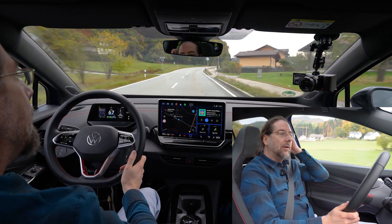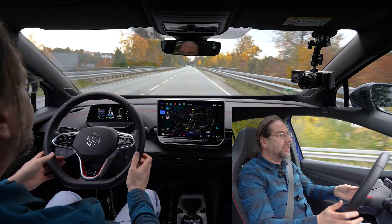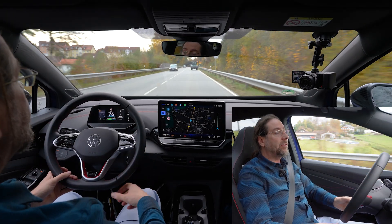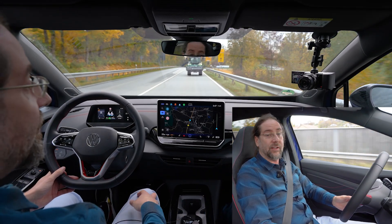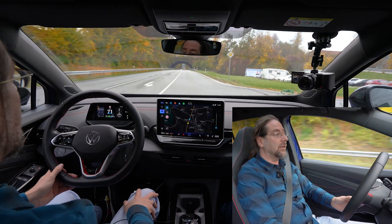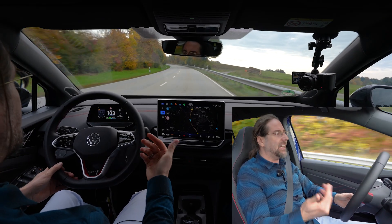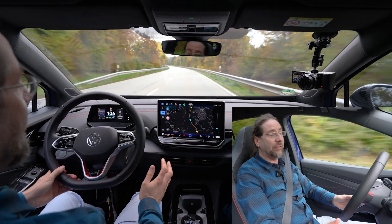The new ID.5 drives amazingly — very comfortable, very precise, not too loud inside. The steering is very light but precise and it works really well. With the new motors you get 210 kW in the rear-wheel drive version instead of 150, and all-wheel drive now has 250 kW and is significantly faster from 0 to 100 km/h. Regen stayed the same and it's still quite weak — it doesn't bring you to a standstill, so you have to use the brake pedal a lot unless driving really slowly.